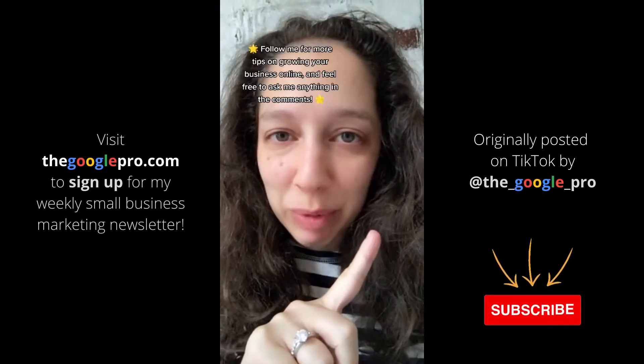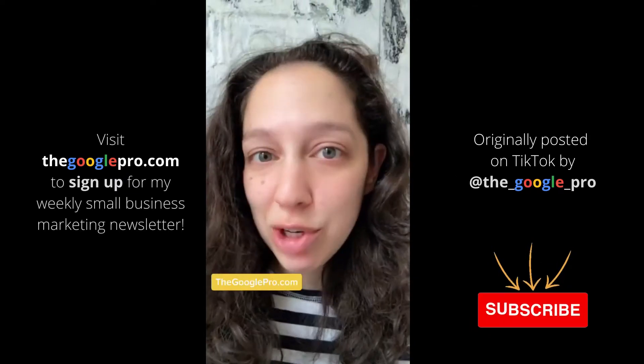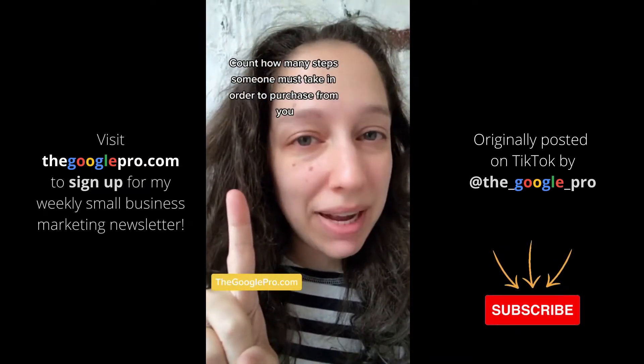Even badges or seals of approval from publications or others count as social proof. Add social proof to your home page, the product page, checkout — everywhere — and watch your conversion rate improve.